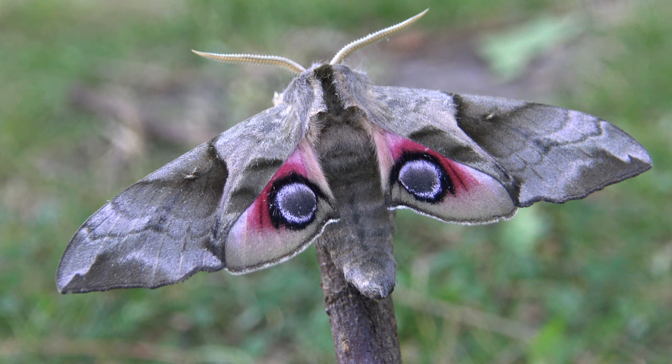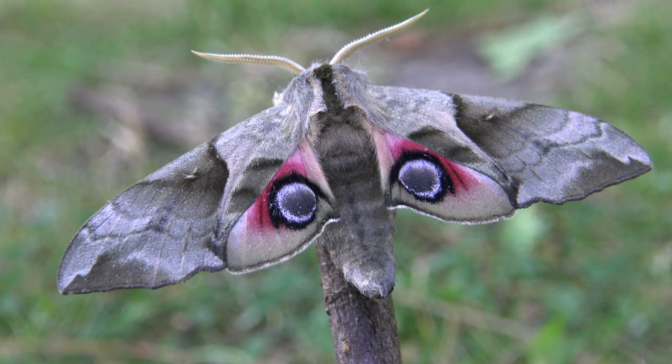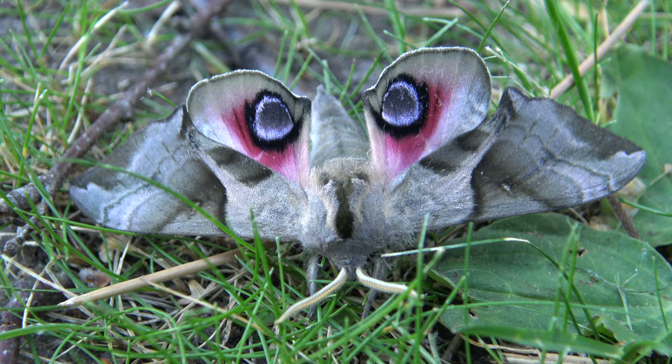This species reportedly has 1 to 4 generations a year according to my sources. In captivity they are rather easy to breed on willow tree. This specimen right here is the first one I raised in captivity myself as part of a bigger breeding project.